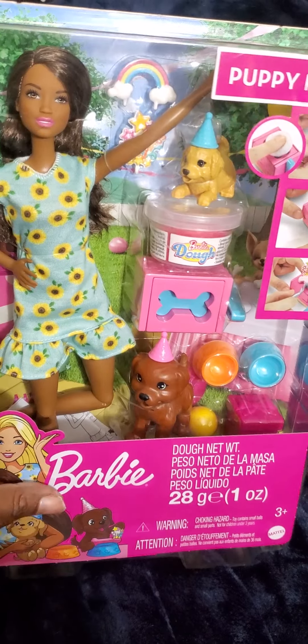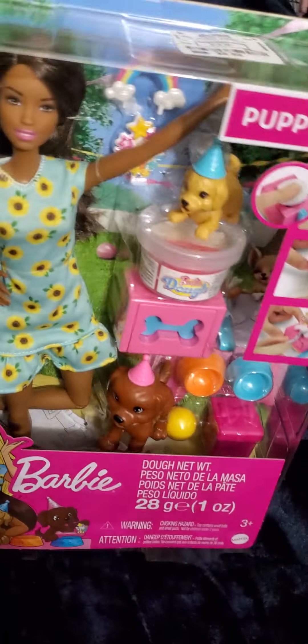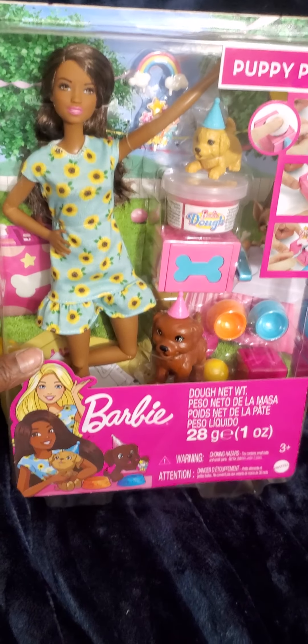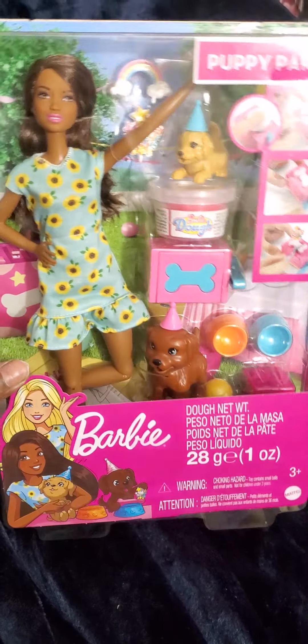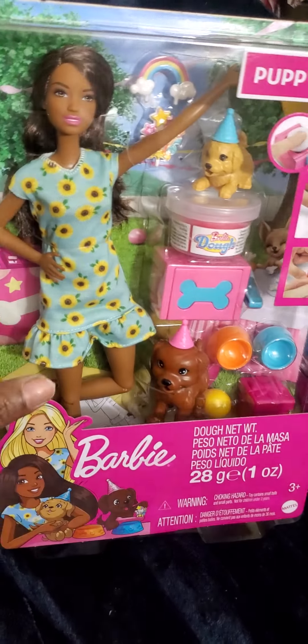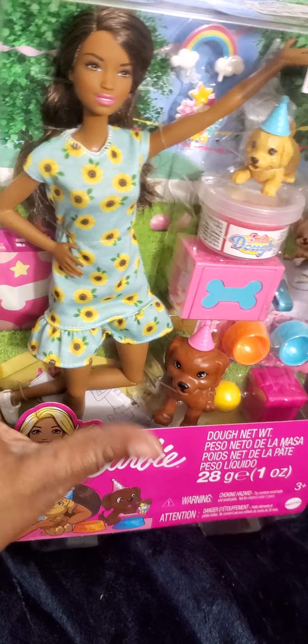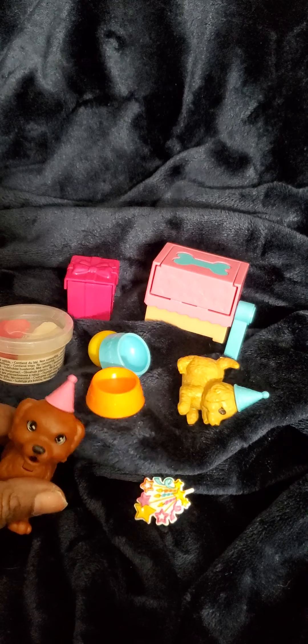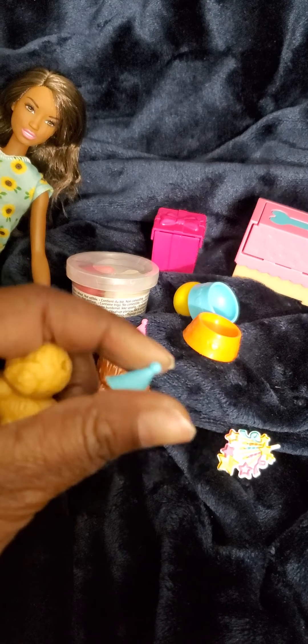I was in my favorite spot - Ross - the other day, always looking for doll finds, and I found this puppy party set with a dog and a whole puppy set. I got it for $9.99! There is no reason not to be out there trickling around finding doll toys for your sets. Outside of the dog, you get a bigger dog with a hat on and a smaller dog with a hat on - the hats come off.